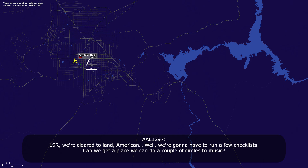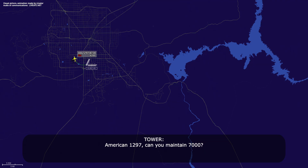19-right, we're cleared to land, American. We're going to have to run a few checklists — can we get a place where we can do a couple of circles? American 1297, can you maintain 7,000? Affirm. Roger, maintain 7,000 and turn right heading 080. Right turn 080, up to 7,000, 1297.